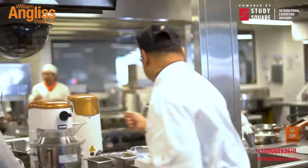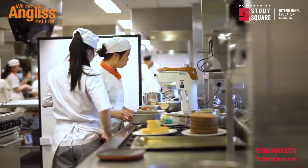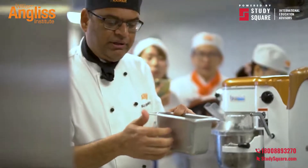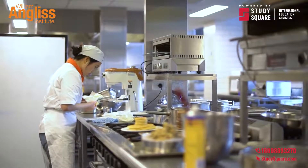The patisserie kitchen is where the magic happens. Our patisserie courses will teach you all the dessert and chocolate skills you need to open your own cafe, or work in high-end restaurants, cake shops, or hotels.